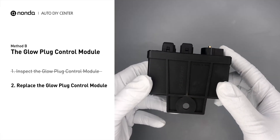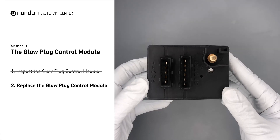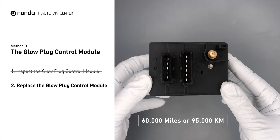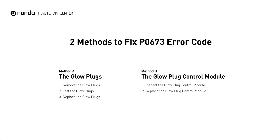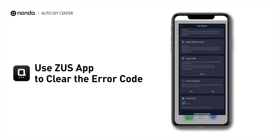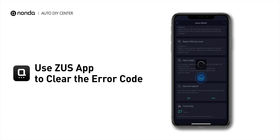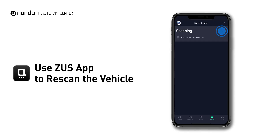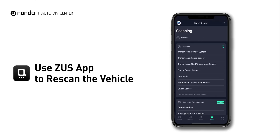Replacing your glow plugs or glow plug control module is a straightforward project that is recommended every 60,000 miles or 95,000 kilometers. So here are two of the most practical solutions to fix the P0673 error code. After the repair, you can use the Zeus app to clear the error code and tap the Rescan button one more time to make sure everything is fine with your vehicle.